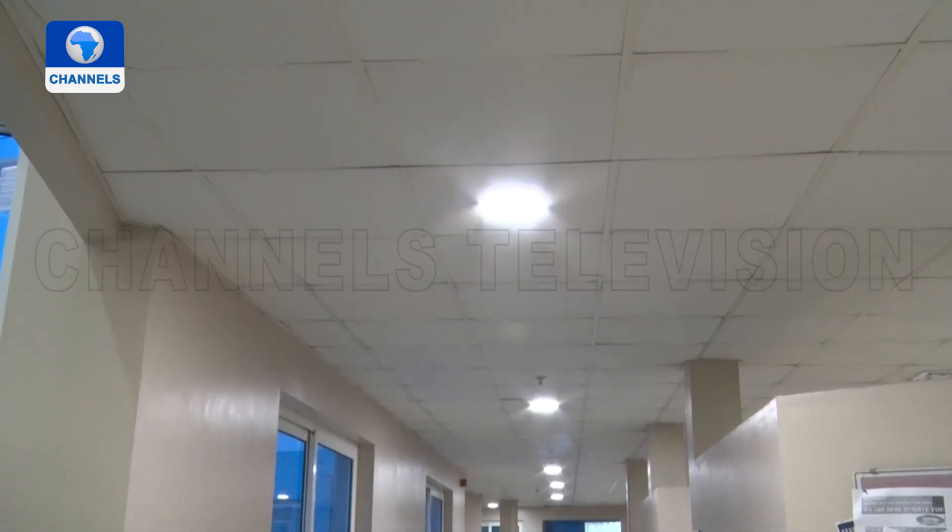The removal of the CFL bulbs in the clinic reduces mercury exposure to staff and even the patients. The transition to LED conforms to environmental standards stipulated by the World Health Organization in the reduction and elimination of mercury-based lighting products and Nigeria's national renewable energy and energy efficiency policy, in order to ensure a cleaner and healthier environment for Nigerians.